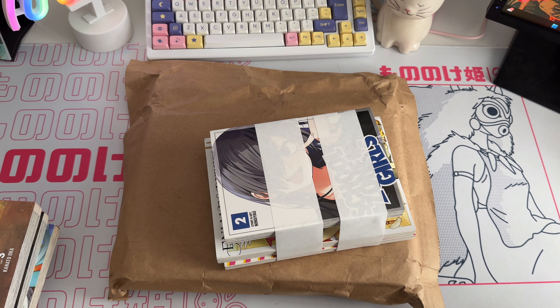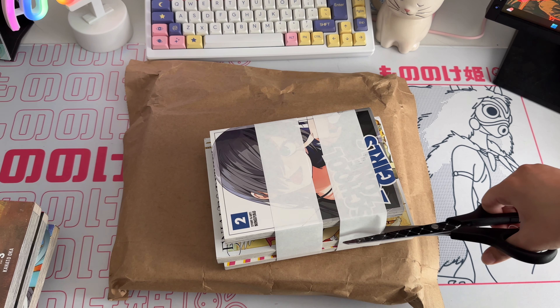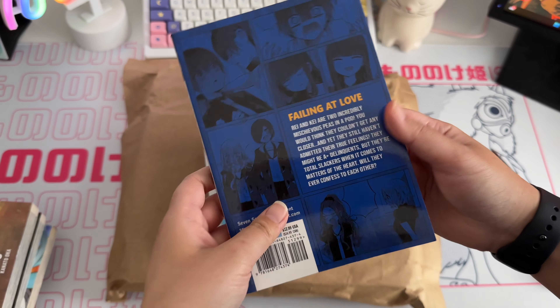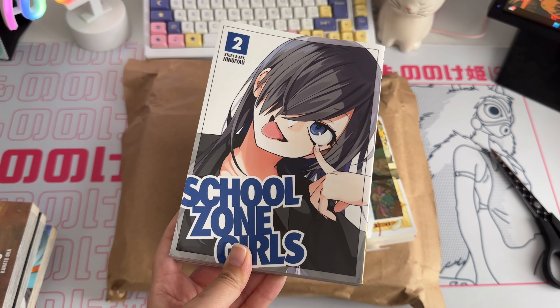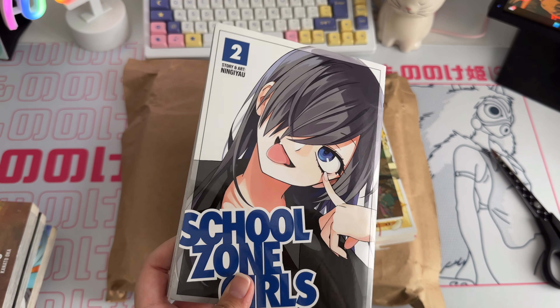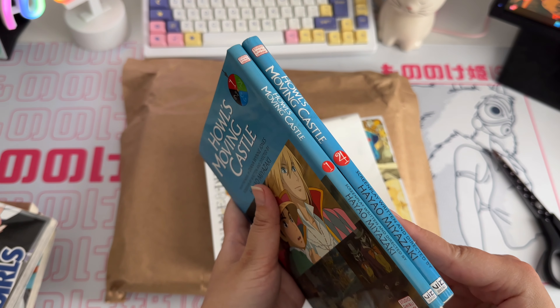I have a new setup — a new desk, which you might have seen in my desk or room makeover video. I moved everything around and now the desk has a lot of space for filming. The first item in this chunky World of Books parcel is School Zone Girls volume 2. This one is practically new, it's from Seven Seas — it's a high school GL series that a manga YouTuber was recommending, and I got it at a really good price.